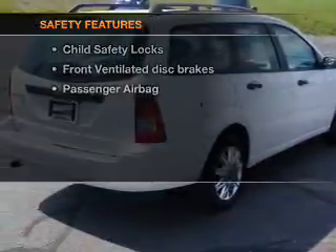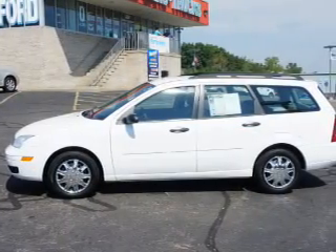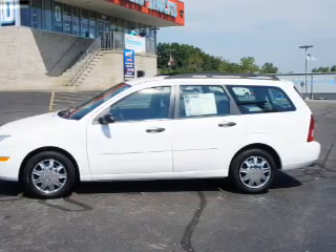For your peace of mind, the following safety equipment is included: front ventilated disc brakes, a passenger airbag, and independent suspension. Call today to schedule a test drive.